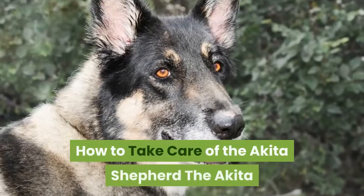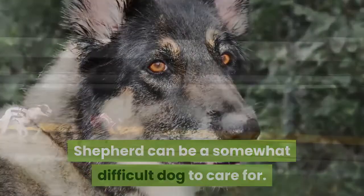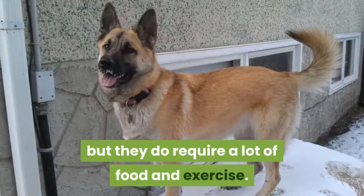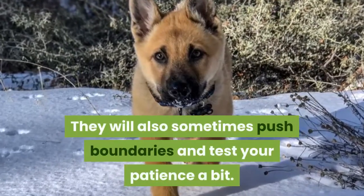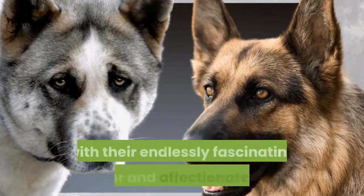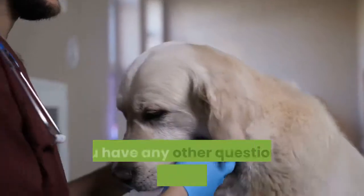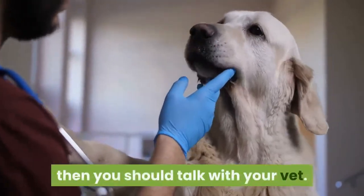How to Take Care of the Akita Shepherd. The Akita Shepherd can be a somewhat difficult dog to care for. The grooming process isn't too involved, but they do require a lot of food and exercise. They will also sometimes push boundaries and test your patience a bit. But these active, engaging, and playful companions will reward you with their endlessly fascinating behavior and affectionate nature. If you have any other questions or concerns about pet ownership, you should talk with your vet.